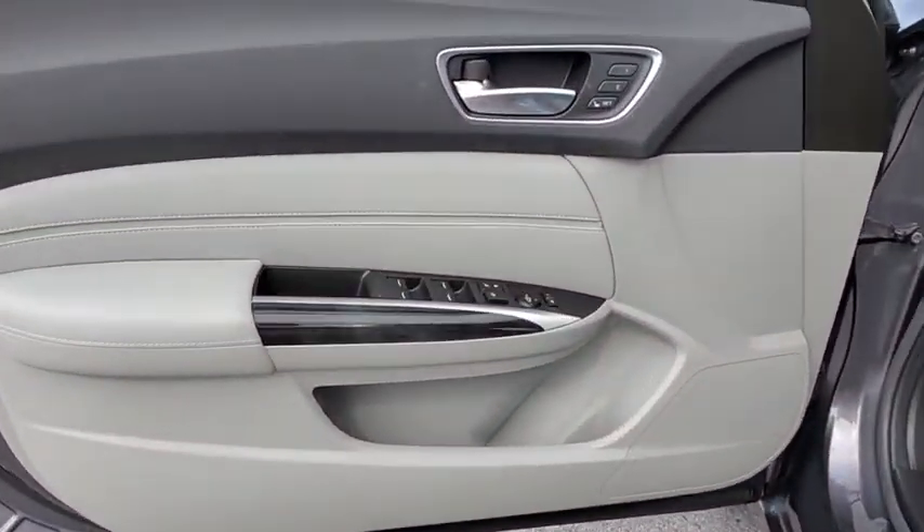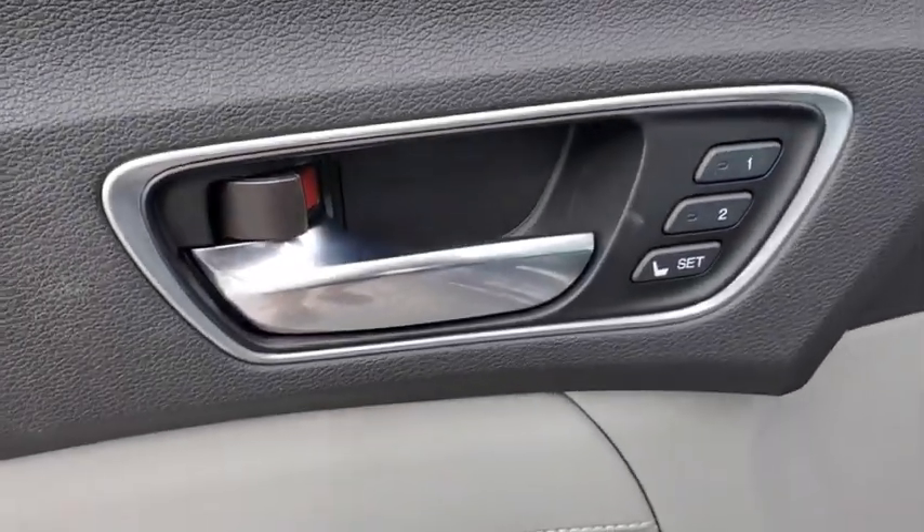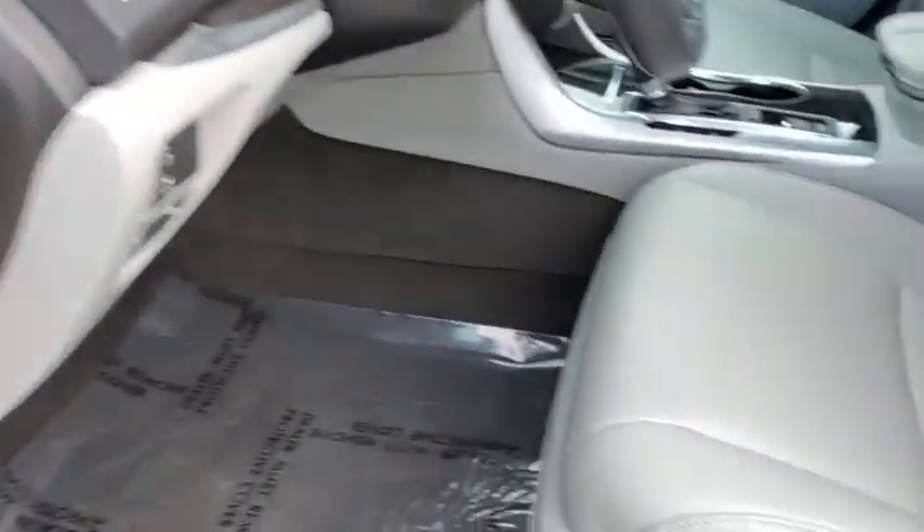Aluminum wheels, auto dimming rear view mirror, keyless start, floor mats, four-wheel disc brakes, cruise control, universal garage door opener.